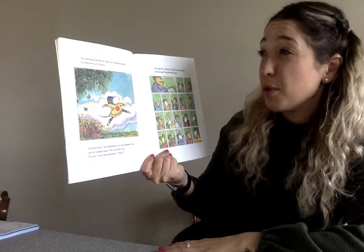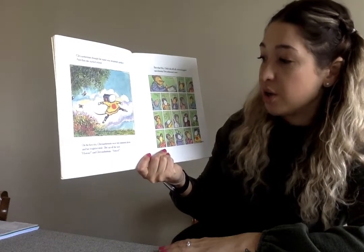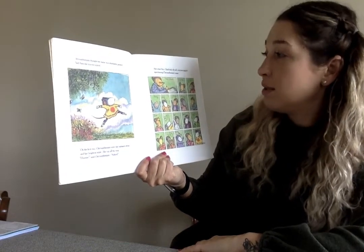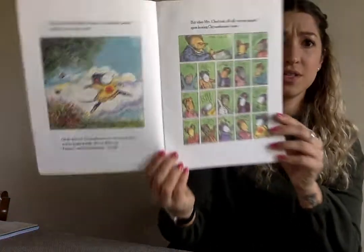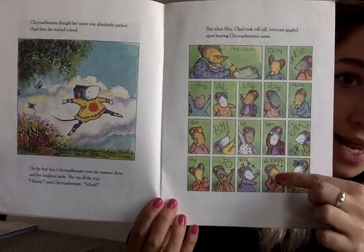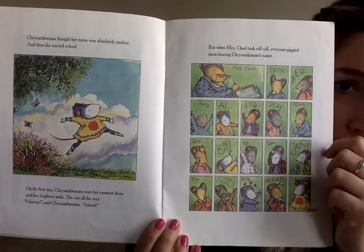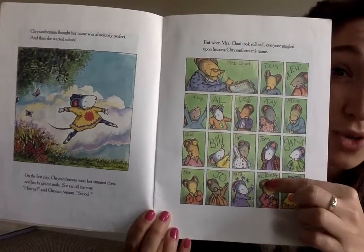Chrysanthemum thought her name was absolutely perfect. And then she started school. On the first day, Chrysanthemum wore her sunniest dress and her brightest smile. She ran all the way. 'Hooray,' said Chrysanthemum. 'School!' But when Mrs. Ched took roll call, everyone giggled upon hearing Chrysanthemum's name. You can see all of her classmates have very short names. Victoria has the longest name, but a lot of them only have three letters, or even two. So it's probably a lot easier for them to write their name.